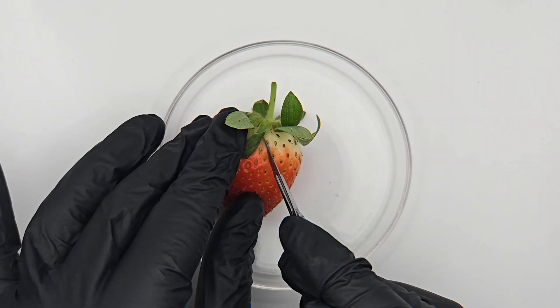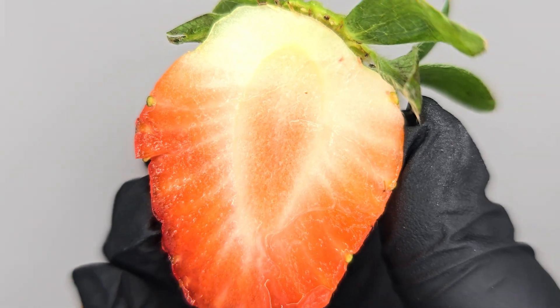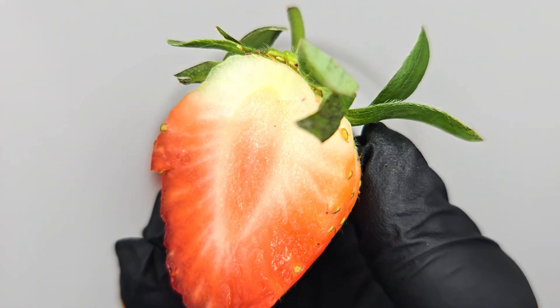Now we slice it open. The inside of a strawberry looks like a juicy red sponge, but up close it tells a story of cellular architecture and natural design. Those soft, saturated areas are made of water-filled cells. They're fragile — press one and it bursts.